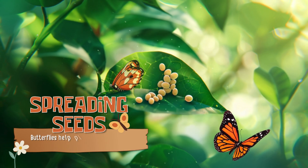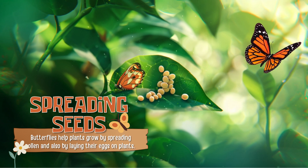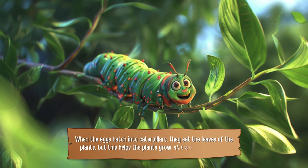Spreading Seeds. Butterflies help plants grow by spreading pollen and also by laying their eggs on plants. When the eggs hatch into caterpillars, they eat the leaves of the plants, but this helps the plants grow stronger and healthier.